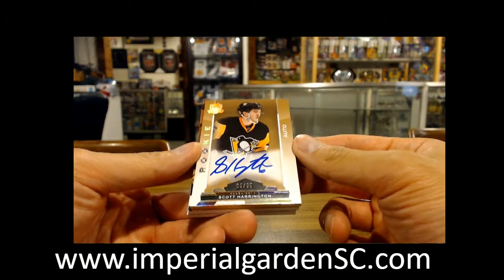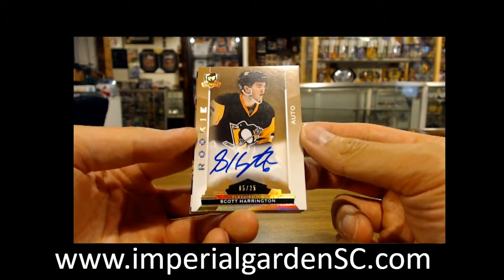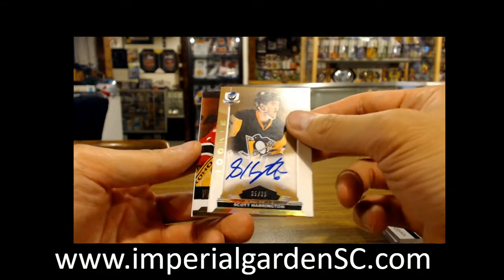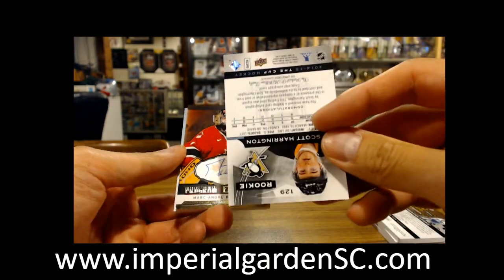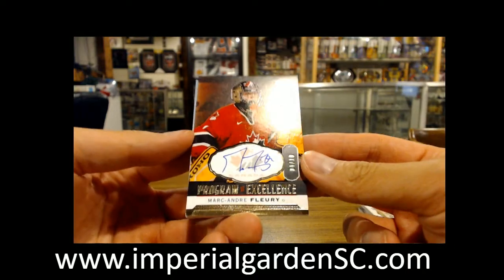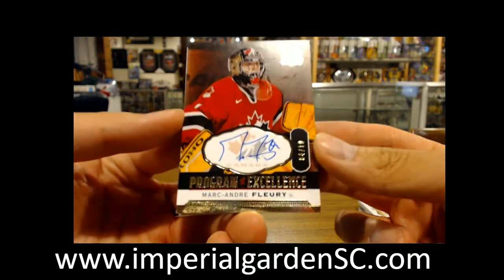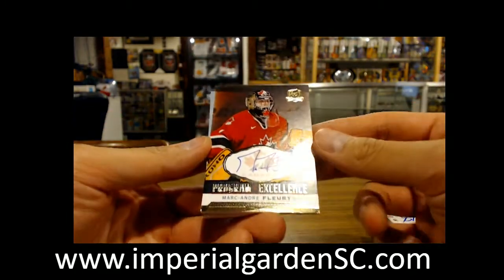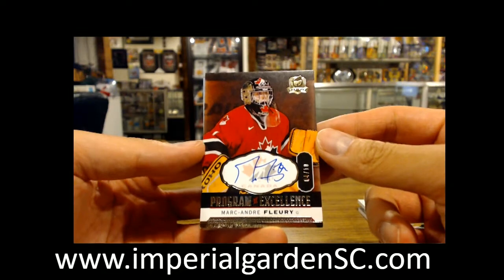And a rookie auto, 525, Scott Harrington — this one is for Pittsburgh. And a nice hit here going out to the Penguins again: we've got a Paragon of Excellence, number 4 of 10, Marc-Andre Fleury. Bottom left and bottom right corner — that's a little bit of a soft corner there. Very nice hit there for Pittsburgh.